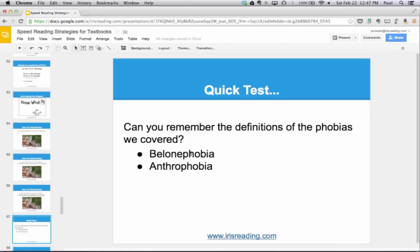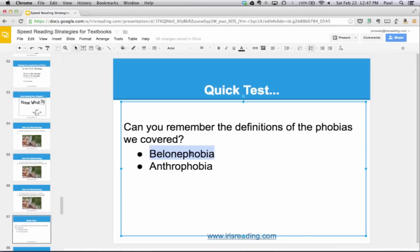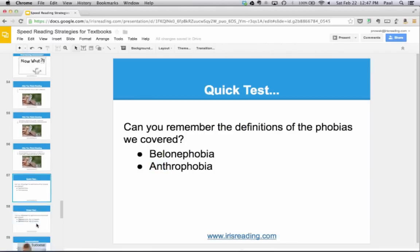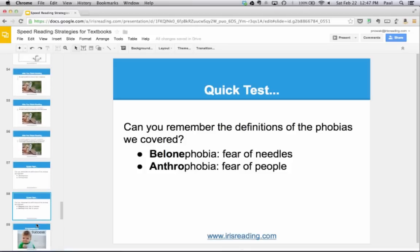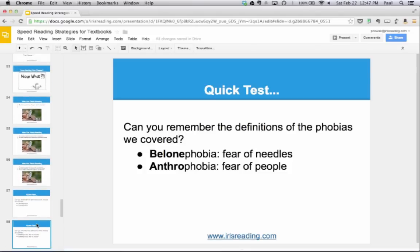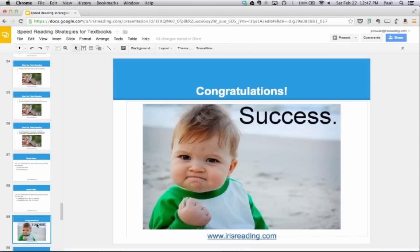Do you remember what those words mean? If we executed the similar sound technique effectively, you probably remember balonephobia — take the similar sound 'balloon,' remember the balloon was afraid of the needle, and that's the fear of needles. Anthrophobia — similar sound 'ant,' the ant was afraid of people stepping on it — the fear of people. If you can remember that, congratulations. That's the similar sound technique working to your advantage.